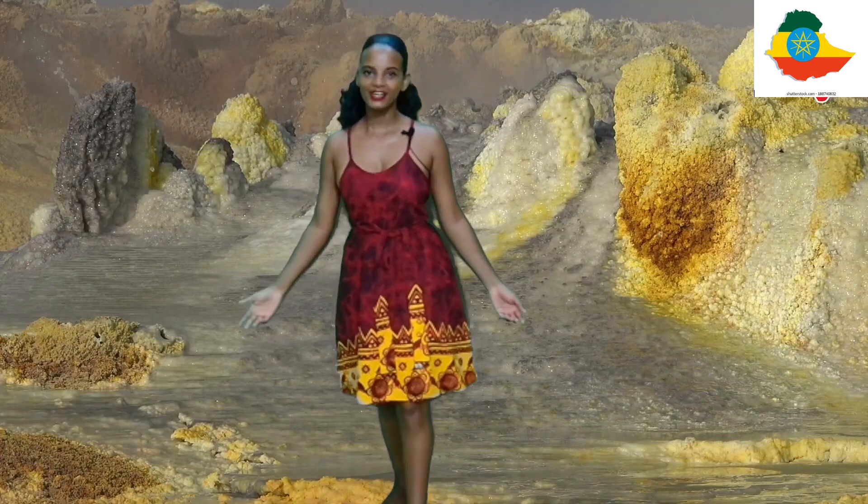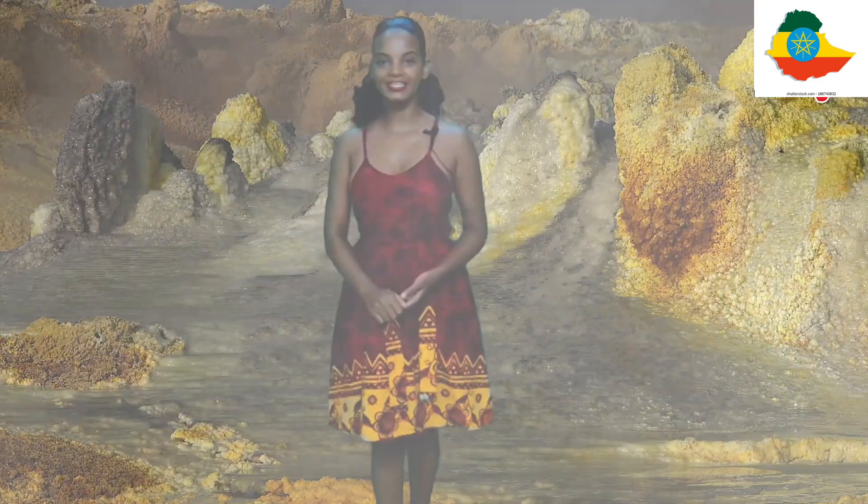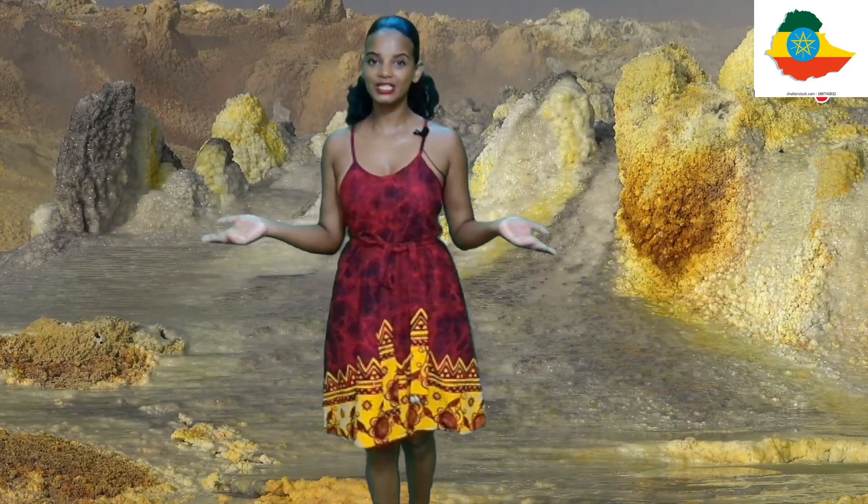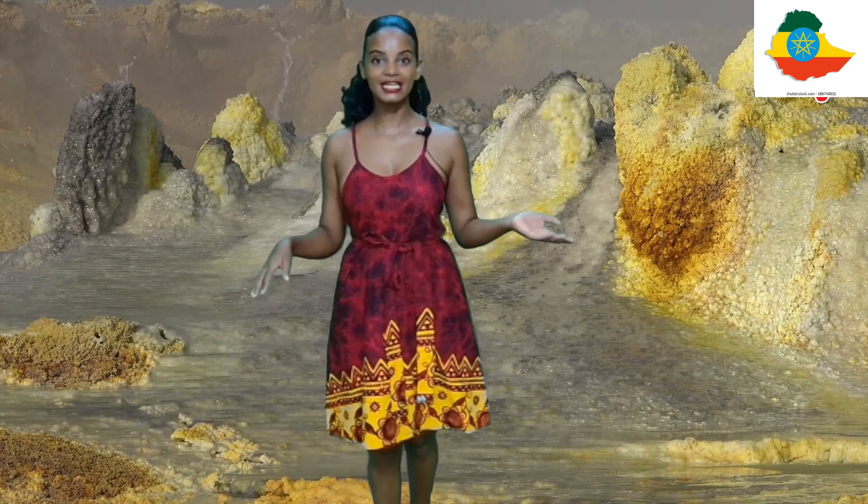Hello everybody, welcome to Tina Cheki and a special welcome to our new series, the Amazing Places of Africa — a show where we virtually take you to the most fascinating and incredible destinations on the African continent.